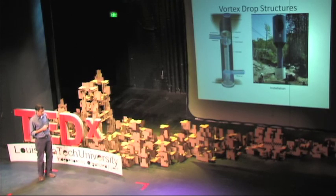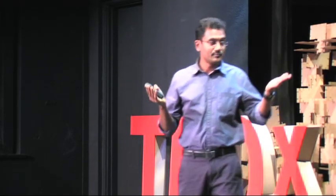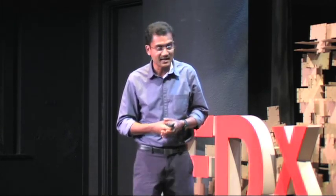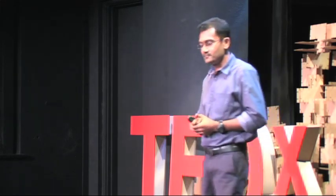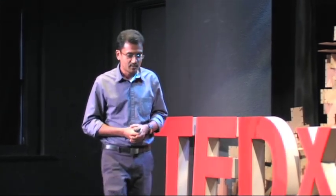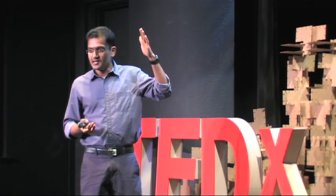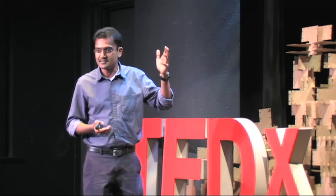How big are these drop structures? They range from a few inches to about 10 feet in diameter. Think about a 10-foot diameter pipe carrying millions of gallons of water — that's like an urban waterfall. For example, in the city of New York, they have a 10-foot diameter drop structure where the height could be about 300 feet. Millions of gallons of water falling down a 300-foot drop — that is like a mini waterfall.